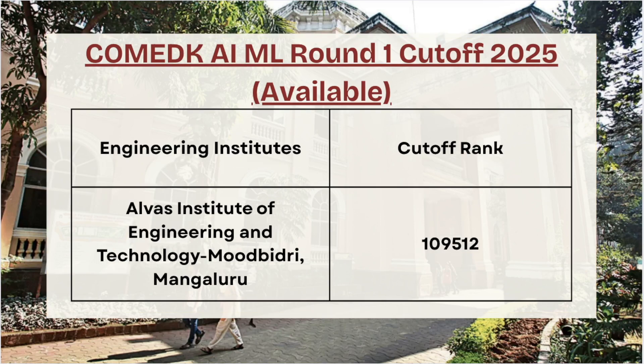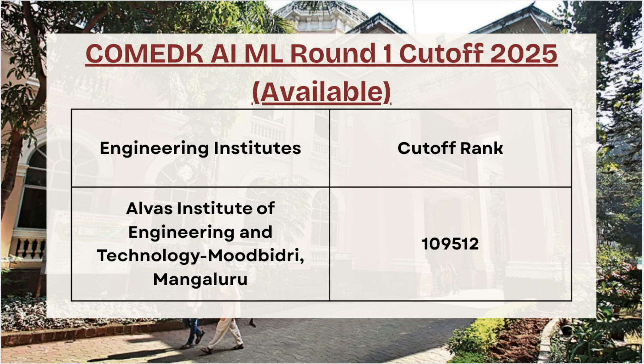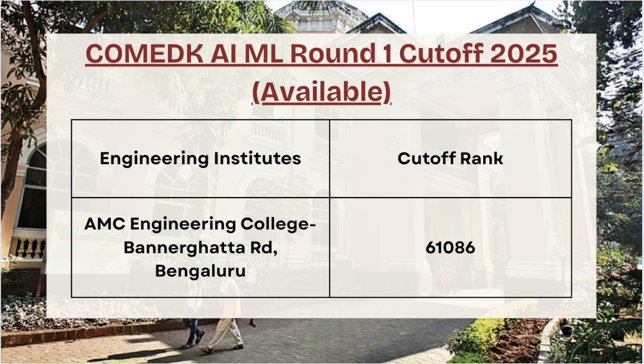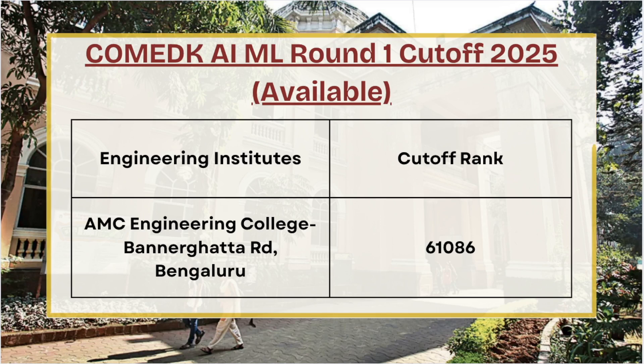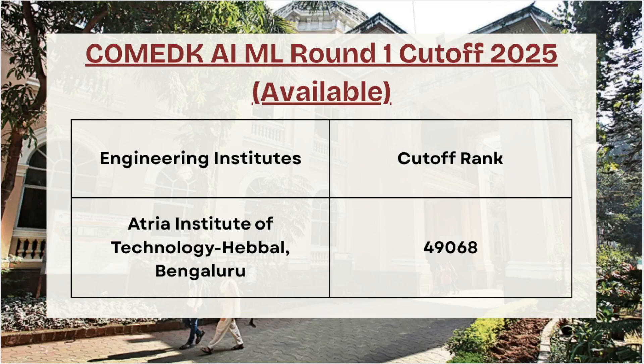Moving ahead we have Alvas Institute of Engineering — for Round 1 the cutoff is 1,09,512. Next we have AMC Engineering College — for Round 1 AI/ML the cutoff rank is 61,086 for GM category. Next we have Atria Institute of Technology — for Round 1 AI/ML the cutoff rank is 49,068.